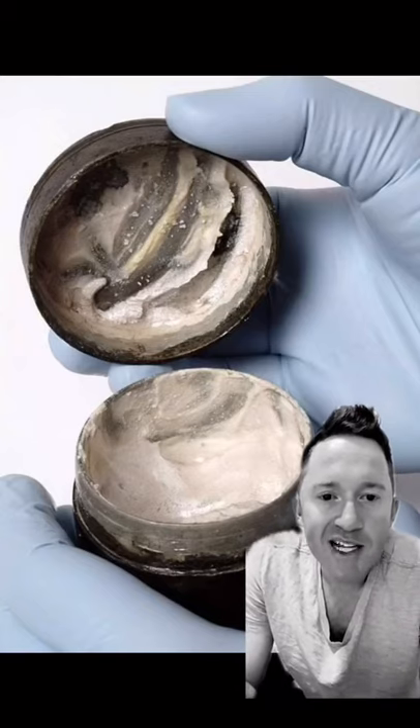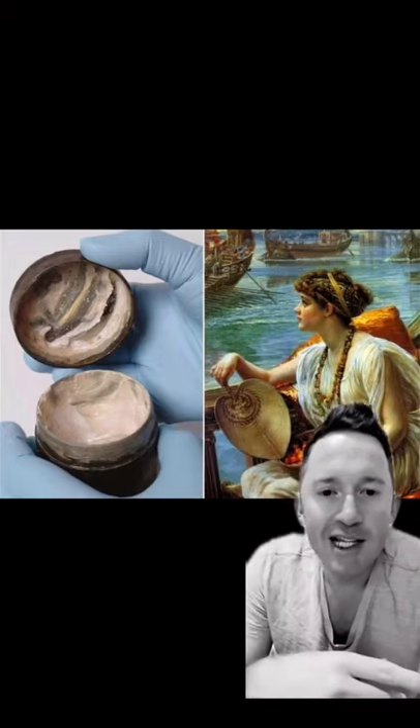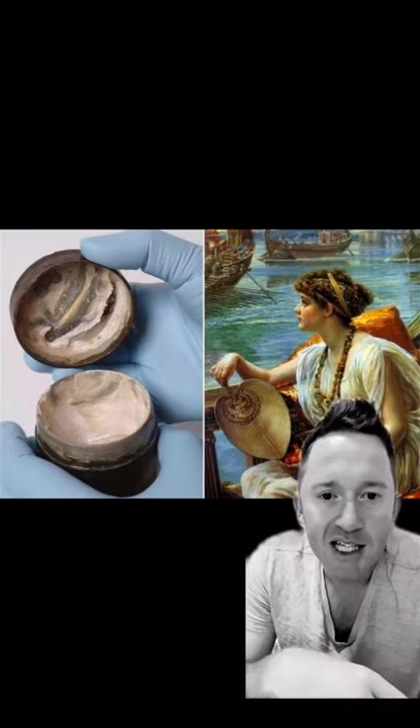Number three, this is a 2,000-year-old ancient Roman face cream or lotion. The object was found in a temple complex dedicated to Mars. It's the oldest known cosmetic face cream and still has finger marks in the lid.